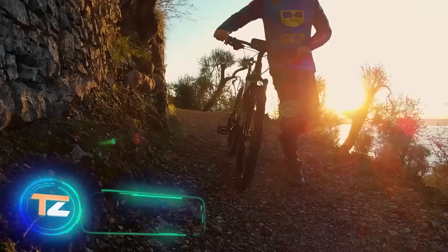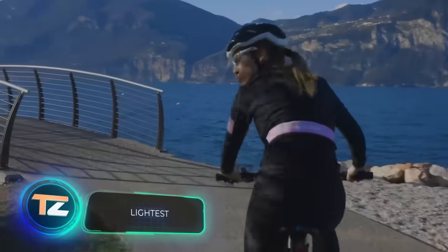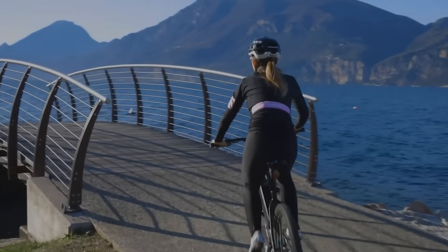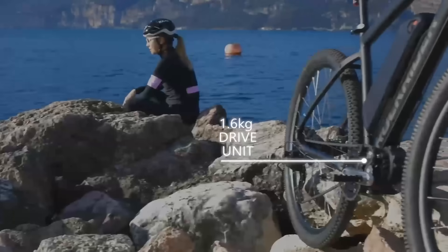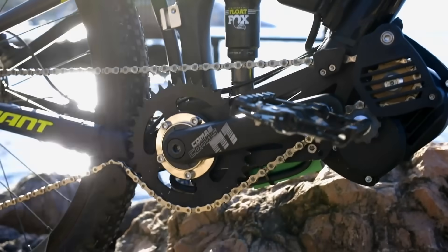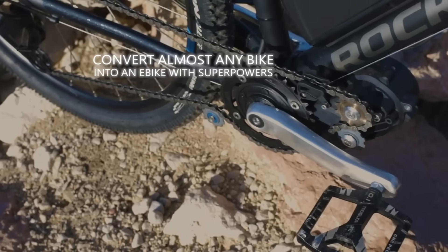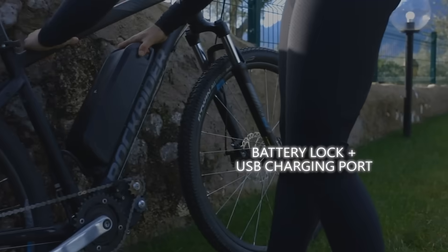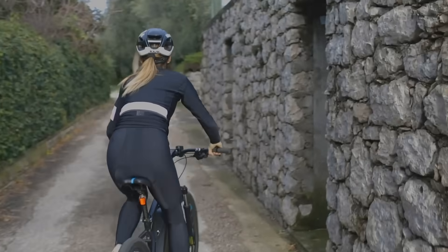If you have been dreaming of an electric bike for a long time but still can't afford to buy one, you should pay attention to this invention — an amazing kit that can turn any ordinary bike into an electric vehicle. It's cheaper than a fully fledged e-bike too, at only $630. The exact figure depends on the power of the electric motor, which can be either 250 or 1,000 watts.